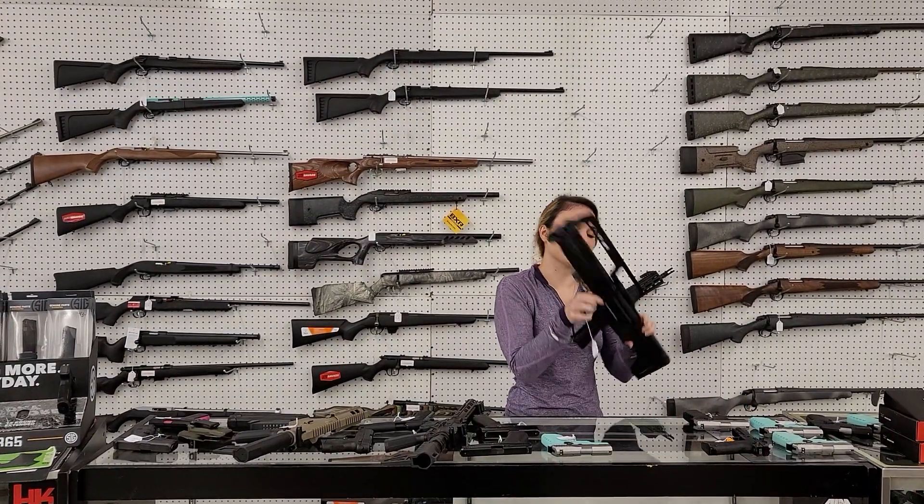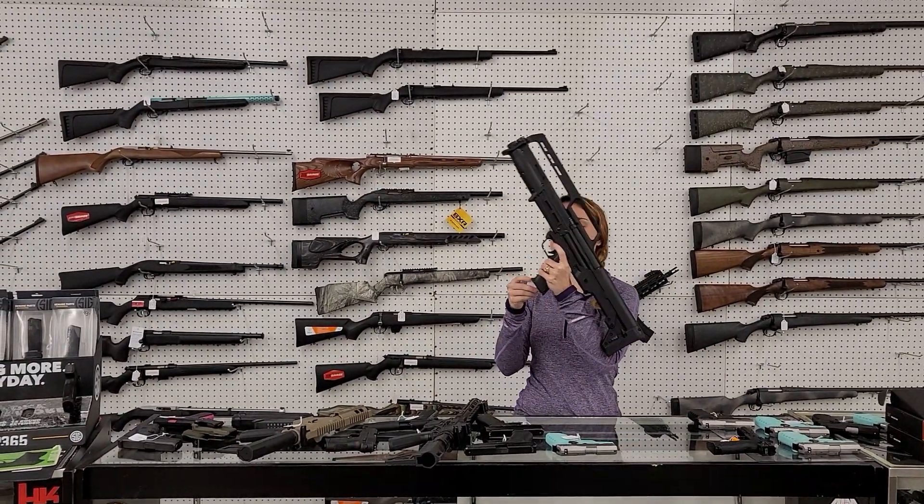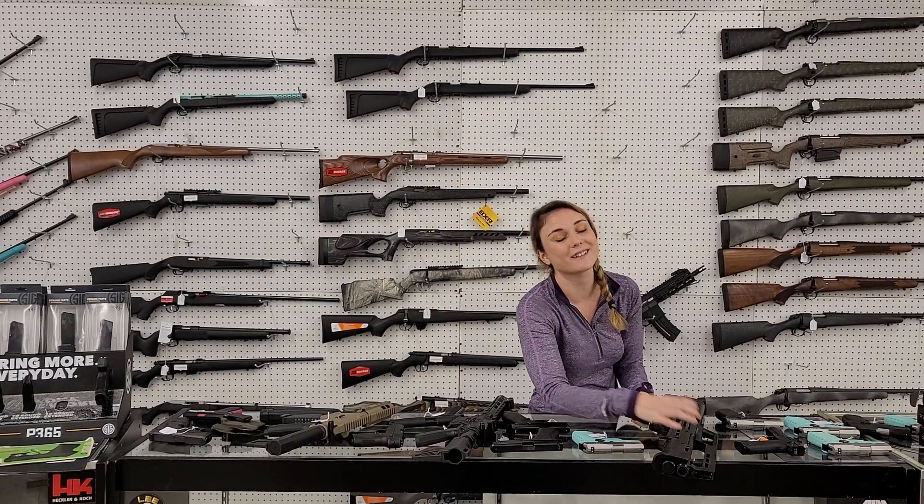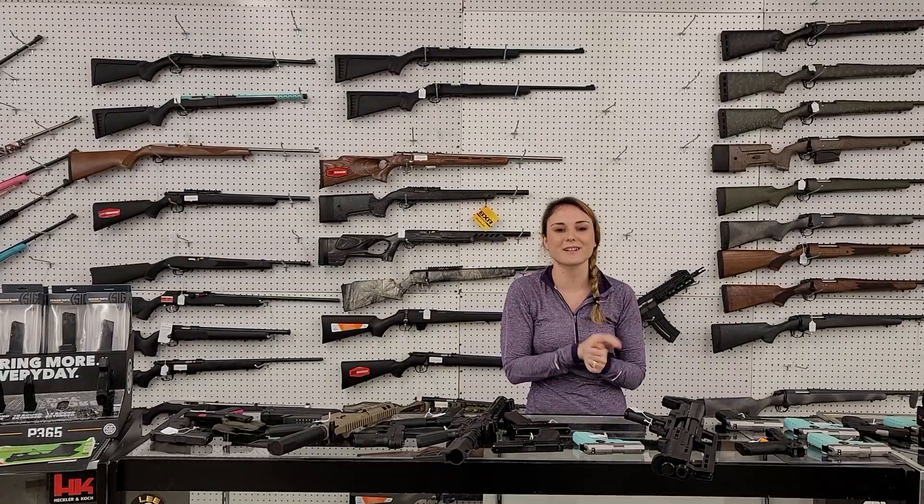Last but definitely not least, the KS7 from Kel-Tec — 7 rounds of 12 gauge, you're not going to get much better than that, 600 plus tax. Y'all get down here, check out all the great deals we're running. We'll see y'all later. Bye, y'all.